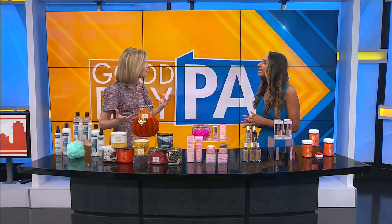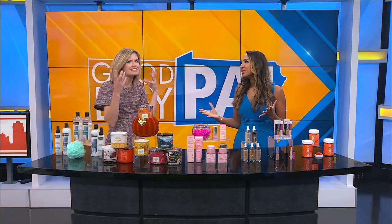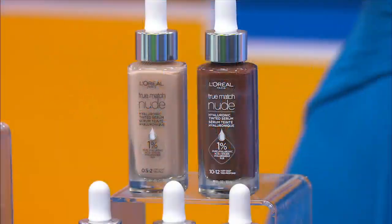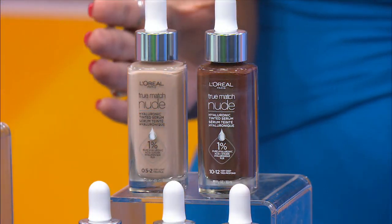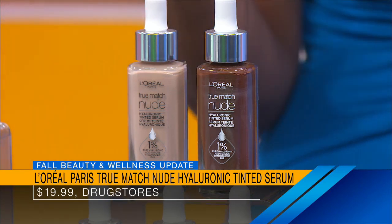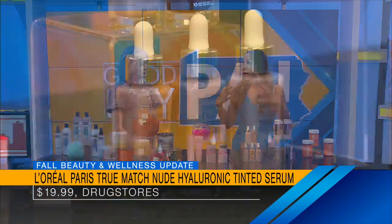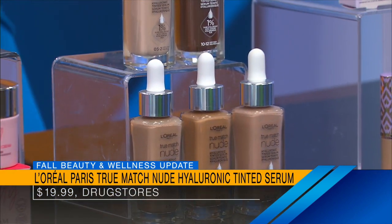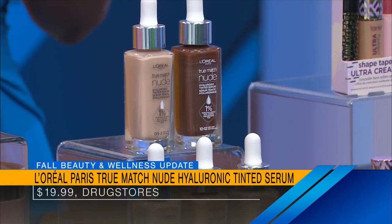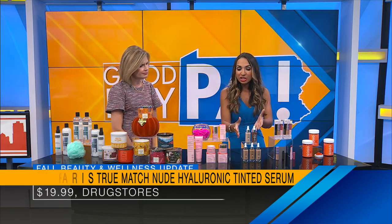For makeup — as the sun-kissedness goes away and you're feeling a bit dull, especially if you hate the feeling of heavy makeup, check this out. This is L'Oréal Paris True Match Nude Hyaluronic Tinted Serum — it is the first tinted serum with 1% hyaluronic acid to instantly hydrate and smooth, which is what we need in the fall. It's got luminous mineral pigments to give you lightweight coverage with a brightened complexion.